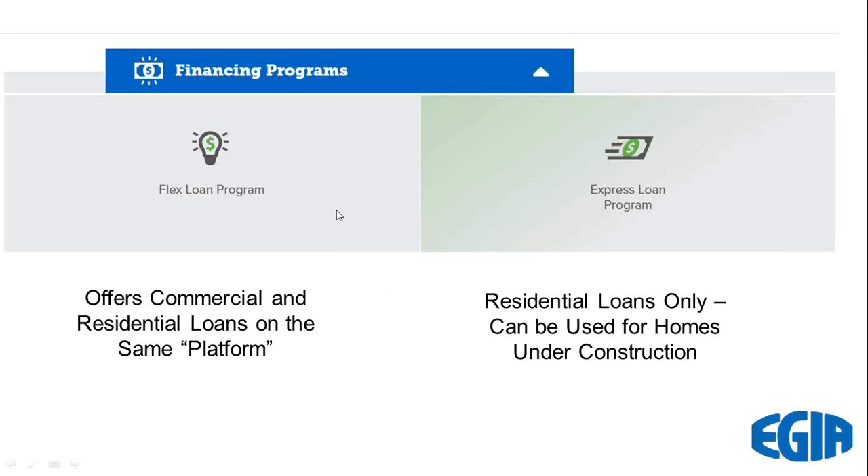I recommend that a dealer use one loan program or the other. The reason for that is each one comes with a full suite of supporting services that includes portals, the ability to track your loans and your proposals, and that kind of thing. To have both running at the same time — some dealers do that — but when you get started, I really suggest that you pick one and go from there.